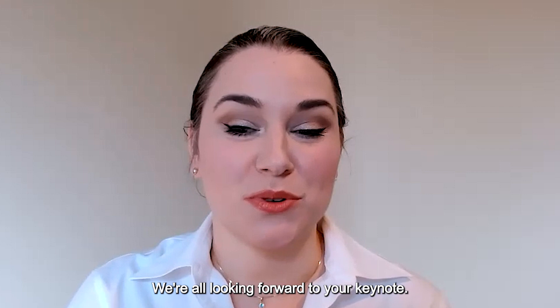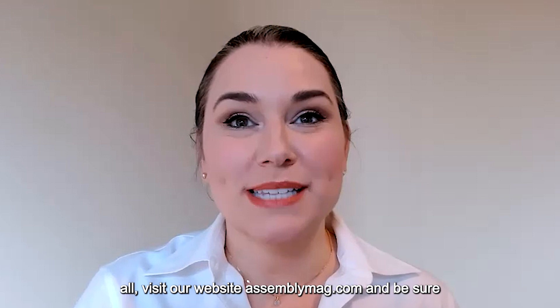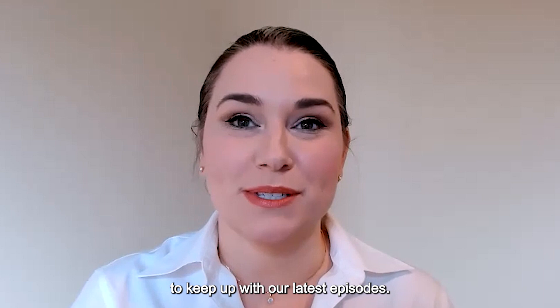We're all looking forward to your keynote. Thank you for tuning in to another episode of Assembly Audible. For more insights on assembling discrete parts and finished products and the people behind it all, visit our website assemblymag.com, and be sure to subscribe to the podcast to keep up with our latest episodes. We're also on LinkedIn, Twitter, Facebook, and YouTube, so we invite you to follow us there too. This has been Assembly Audible — thanks for listening.